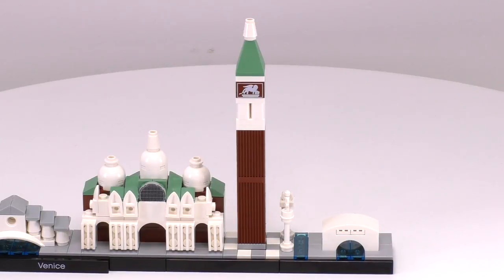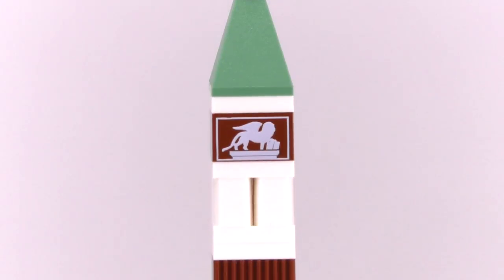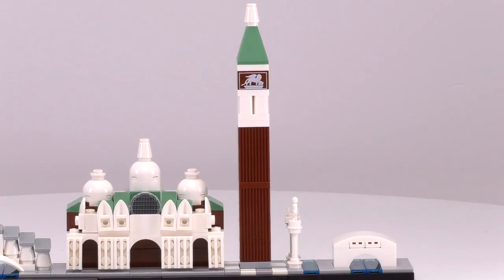Here is St. Mark's Campanile — both pronunciations are correct. The finely riveted walls and the simple line printing really pull this thing together.